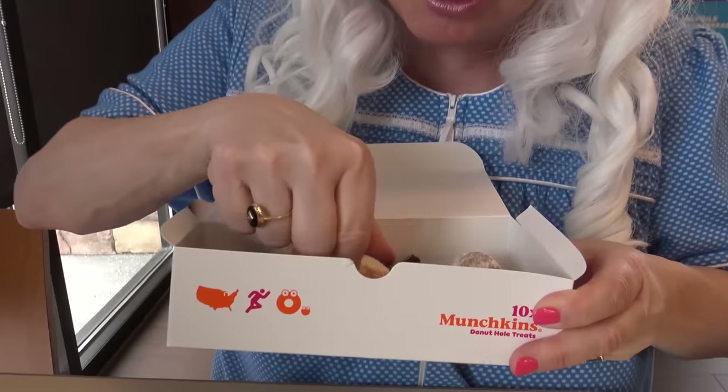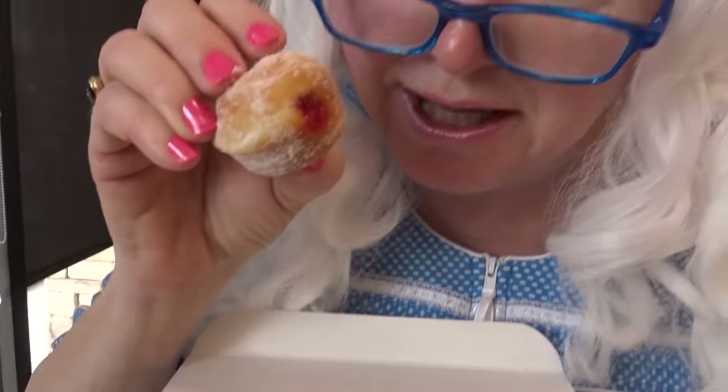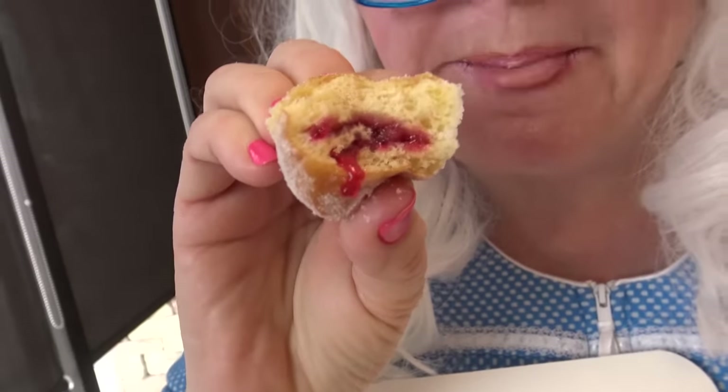All right, let's try — that's a jelly one! Oh, Granny didn't know they had jelly ones. All right, Granny's gonna try it. Look at that. Now what kind of jelly do you think that is? Is it strawberry? Raspberry? Well, Granny thinks it might be strawberry but she's not sure — she'll have to take another bite.